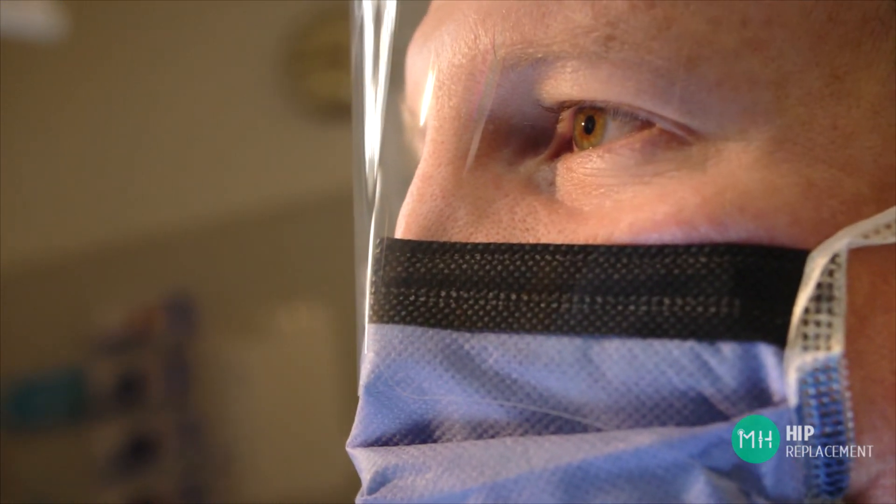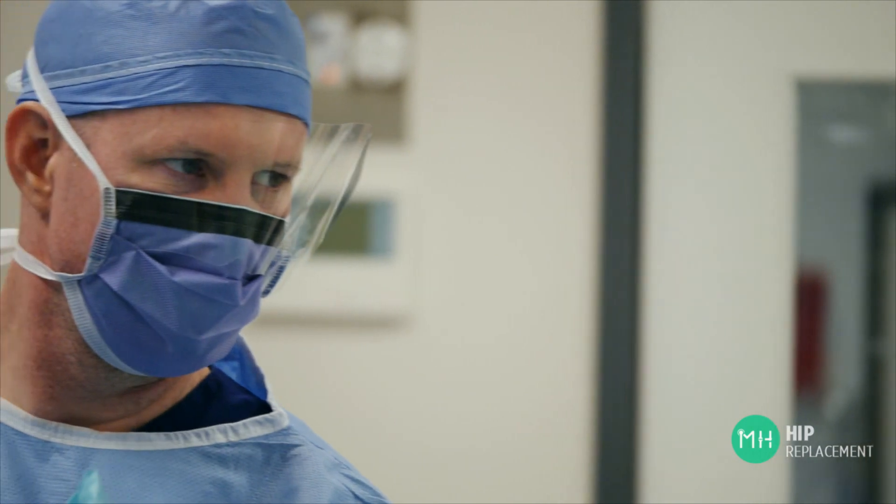If you would like to talk to me about your hip, please ring my rooms at any time to make an appointment. If you haven't already had appropriate scans, I can arrange for these to occur before I see you.